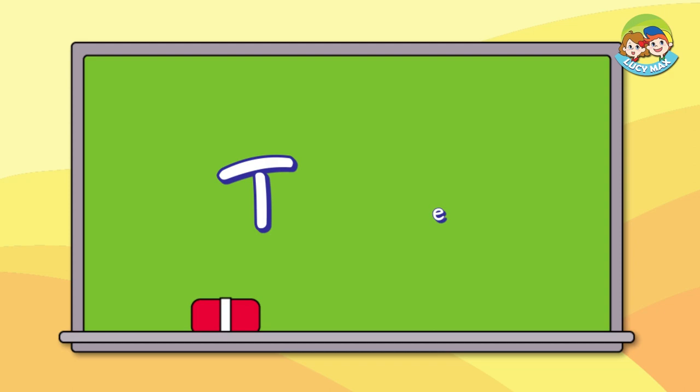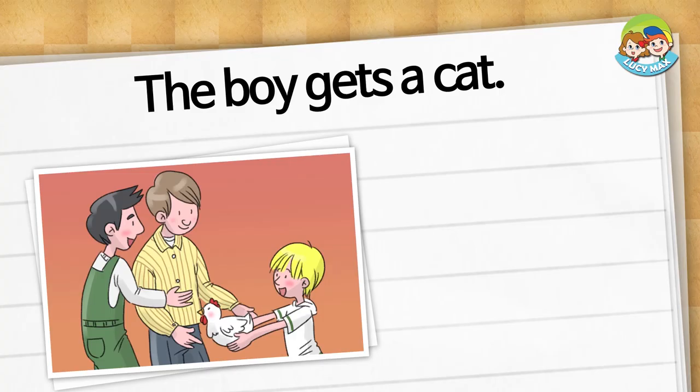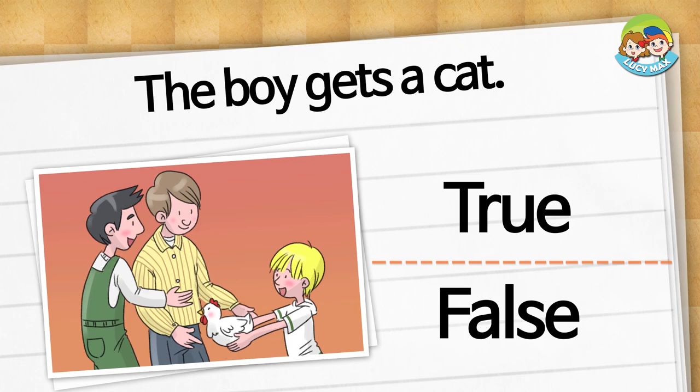Great job! The phonic story test is next. Choose true or false. The boy gets a cat. Is it true or false? It is true.